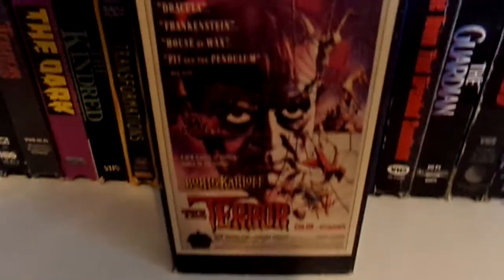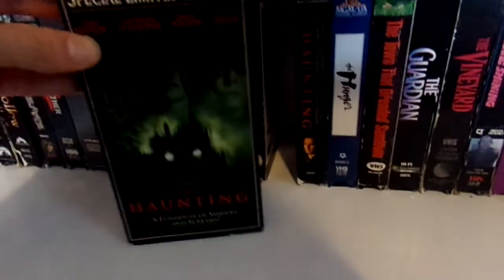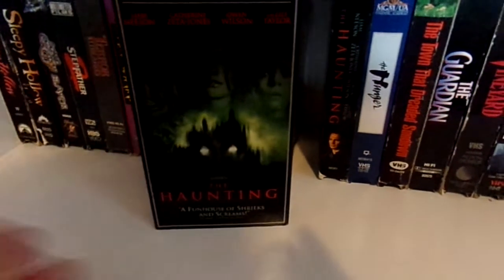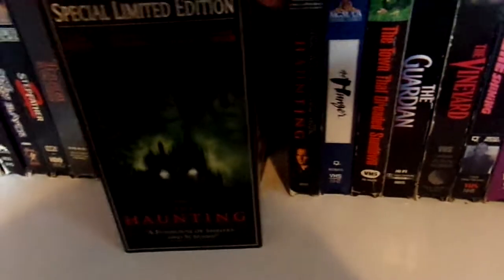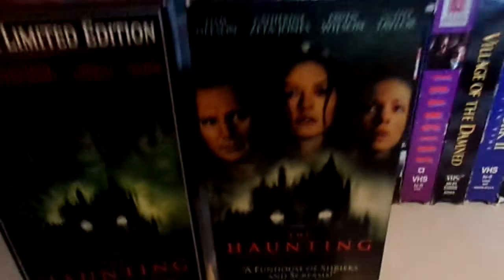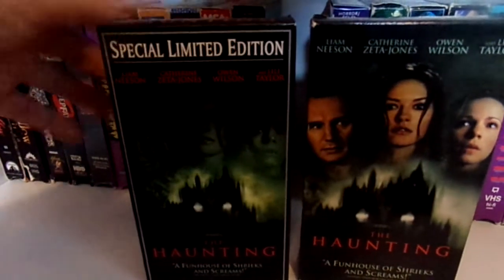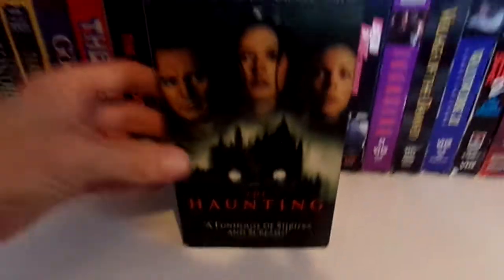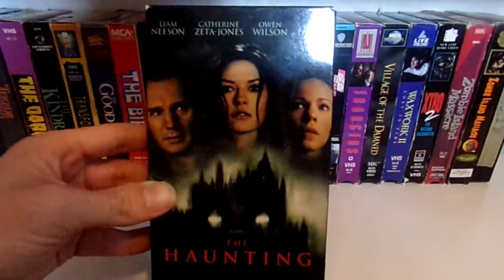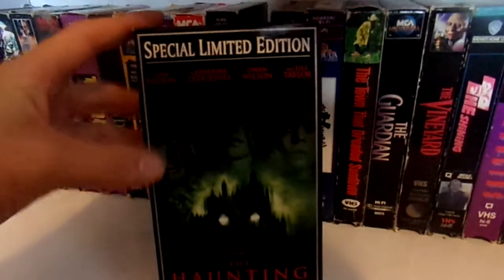Then The Terror — I like that one starring Boris Karloff. Then I have two releases of The Haunting. I remember my aunt having one of these releases and I remember the cover art really creeped me out. This regular release was the one my aunt had, while this other one is the special limited edition, which says it comes with a behind-the-scenes documentary. The special limited edition has this green tint to it.